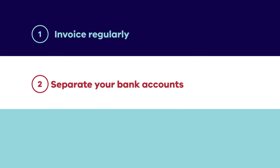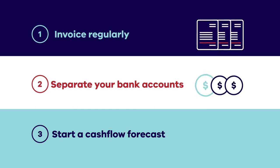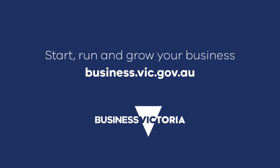To wrap up, here are three things you can do straight away to improve your cash flow: first, start invoicing regularly; secondly, separate your bank accounts; and lastly, start a cash flow forecast. For more help, talk to your accountant or go to business.vic.gov.au and search 'cash flow' for checklists, templates, and tools.